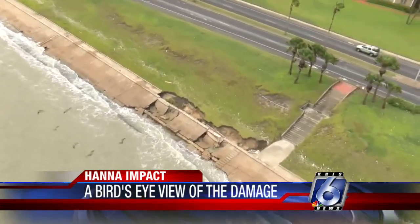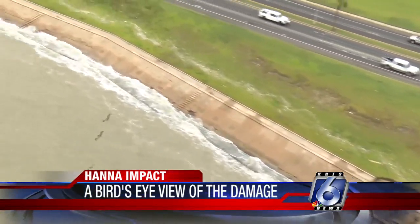Tonight, we're getting a bird's eye view of the damage Hurricane Hannah left behind. Arzeth Kovar took his camera up in a helicopter today. From high above the coastal bend, Hurricane Hannah's wrath is clear.